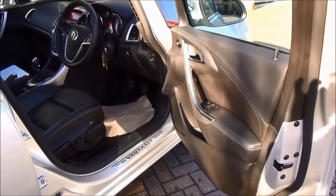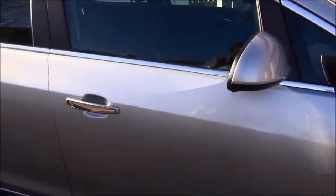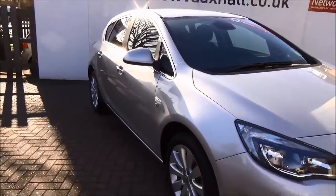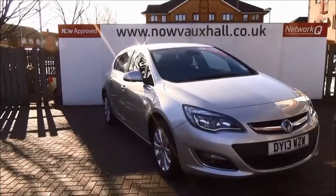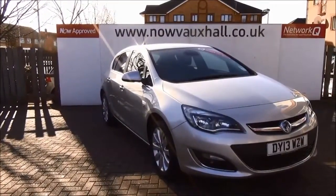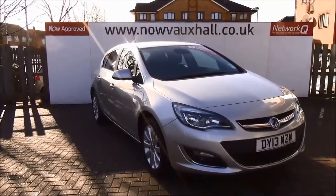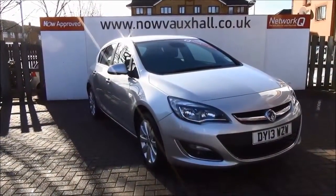This is a network queue vehicle and benefits from a network queue warranty and the remainder of the roadside assistance for greater peace of mind. You can reserve this vehicle online with a £100 no quibble deposit or call our internet sales team to arrange a convenient appointment.